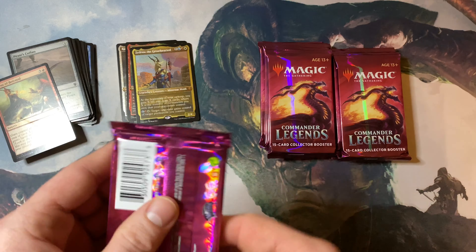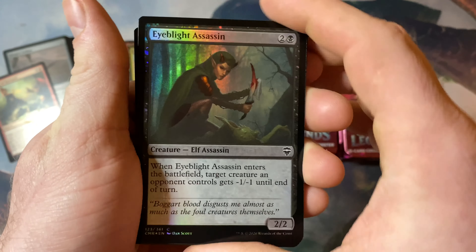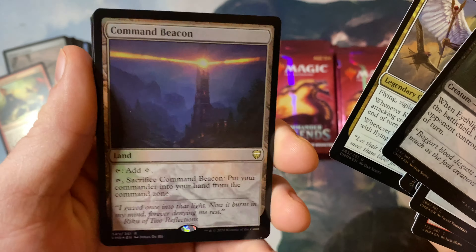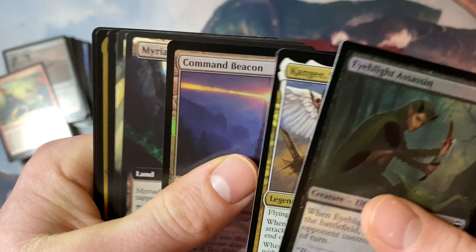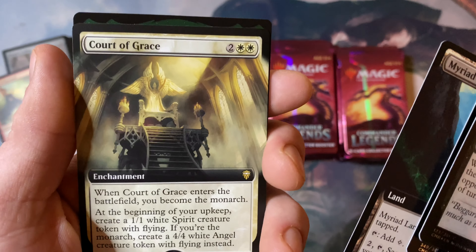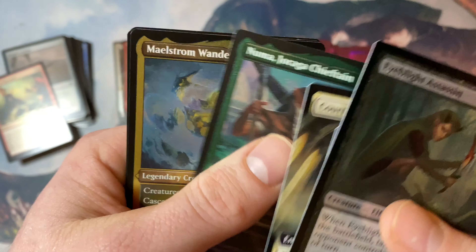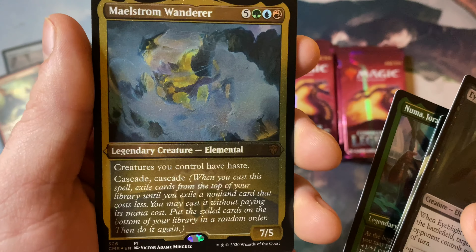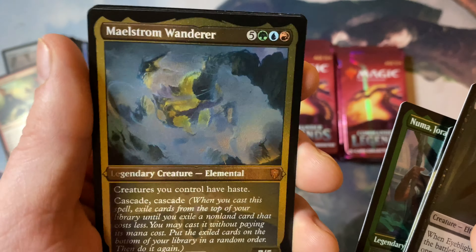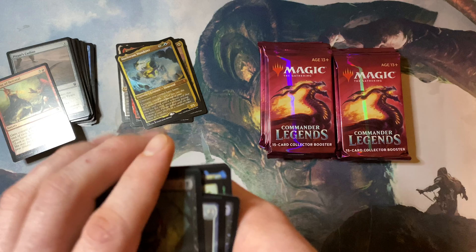Can we hit the Mana Drain? This is my third opening and we have yet to get one single Mana Drain. Command Beacon — very very nice land. Myriad Landscape — not the card I really want to see in that slot, but we'll take it. Court of Grace — there's a court for each color and these are the monarch cards, pretty sweet looking. Numa Joraga Chieftain and Maelstrom Wanderer — it's a really sweet commander with double cascade, there's a lot of cascade in this set. Kodama of the East Tree etched with a treasure token — not bad for the mythic.